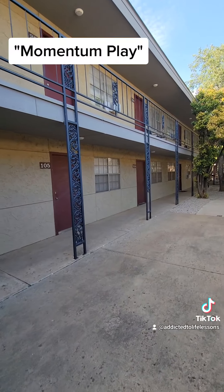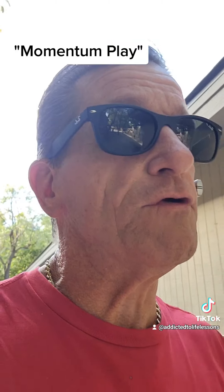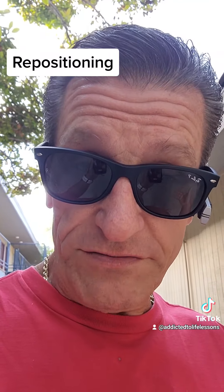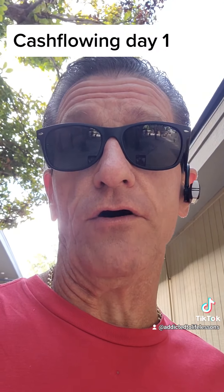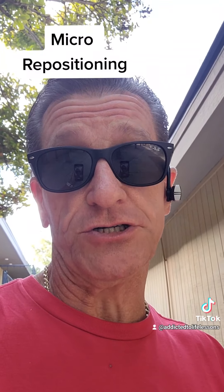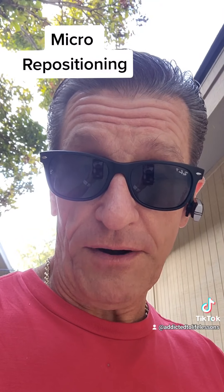This is what's considered a momentum play. Often you hear about repositioning a property, which means completely renovating every single unit. Although we do have some renovations in line, this is a cash-flowing asset day one — also known as a momentum play or a micro repositioning. We're very excited about the team, the on-staff property manager, and maintenance man — a really good team. We're happy they're staying on board, and they're loving the management company we've secured. Stay tuned.